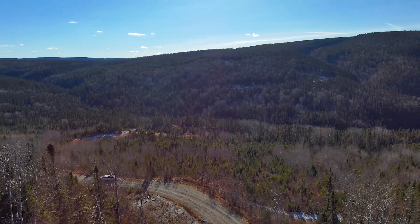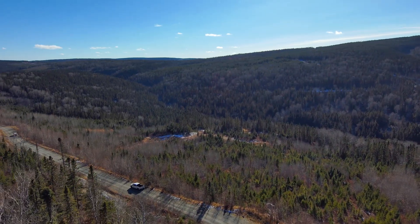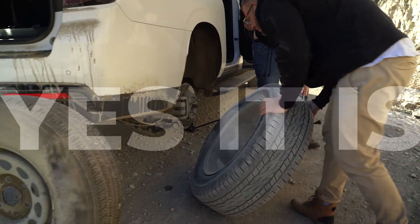We've got a fantastic, beautiful logging road right there. You can drive along that in just a regular car — you don't need four-wheel drive. You just drive carefully because it's a rocky road.